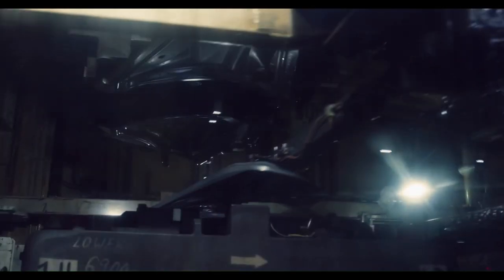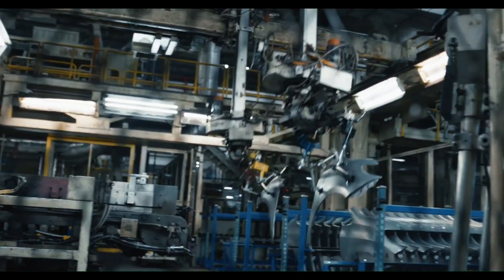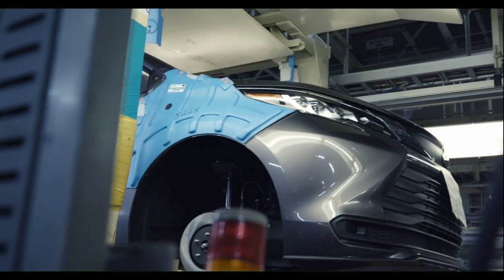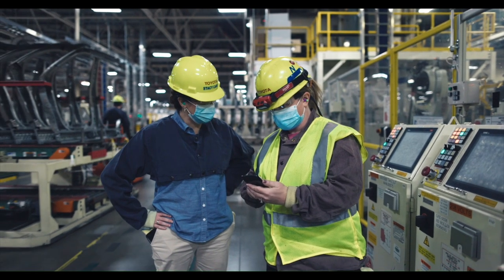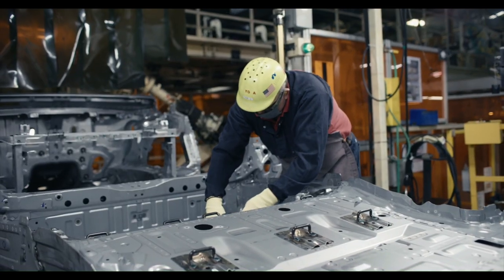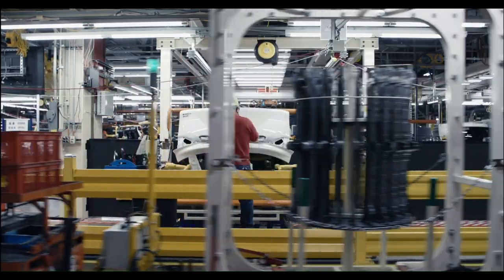The pilot team takes the new models from design to production. We help design and set up processes for the new models coming in. Planning for the new Sienna started years before the first one rolled off the assembly line — it was design reviews, quality reviews, trial build after trial build, building the body just to tear it apart and confirm that everything was as it should be.